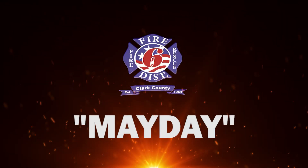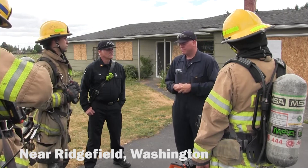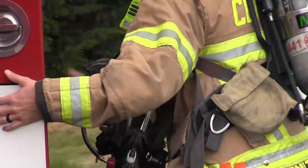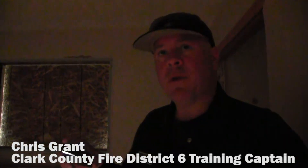A firefighter is going to go on the inside. I'm going to take them in and put them in a position where they're going to be in a simulated collapse and they can't get out the way they came in. When we get in here, we're going to drop some debris and simulate that we've got a collapse at the front door — the firefighter now needs to find a way out.